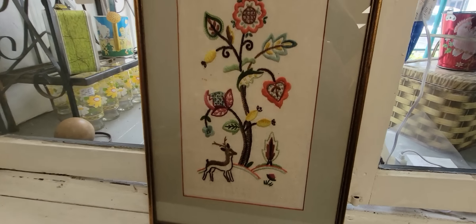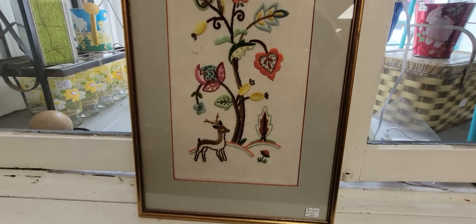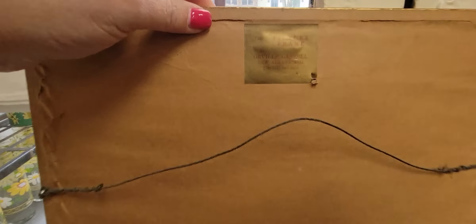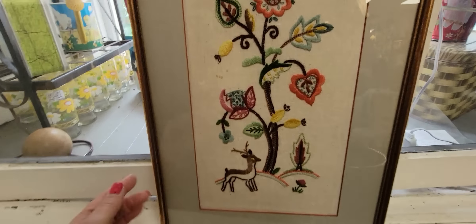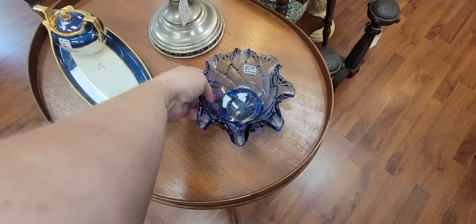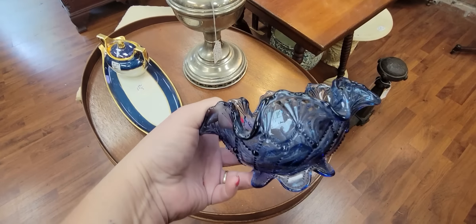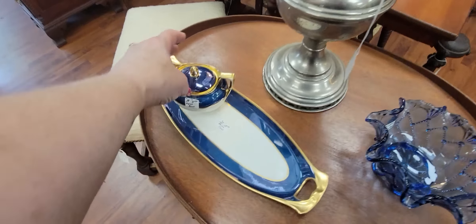Here is a piece of needlepoint with a deer on it. It's $25, and it has been framed professionally by picture frame by Orville Carroll, New Albany, Indiana. With that subject matter, I think I'm going to get that. Oh, look at this beautiful piece of blue ruffled dish — it's $8. It's a great price. What's this? It's pretty, too.